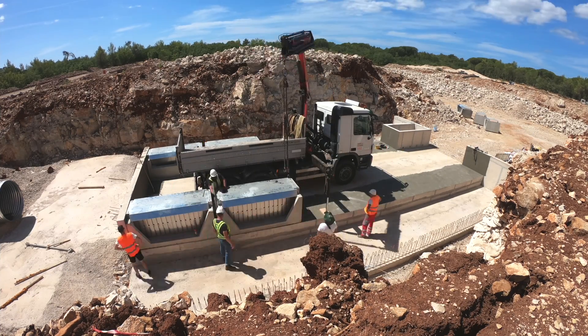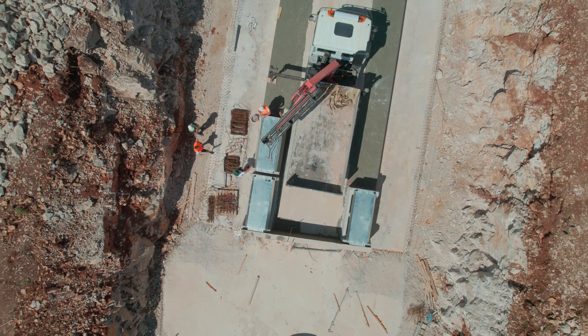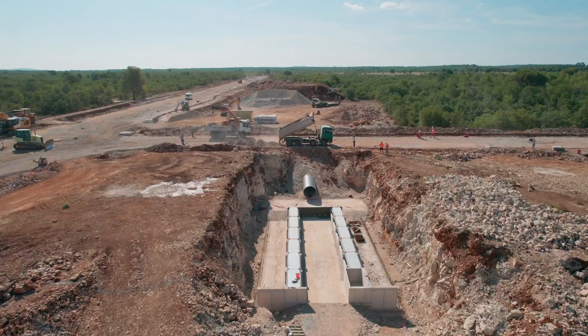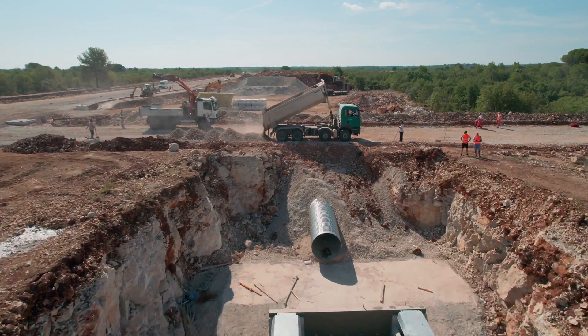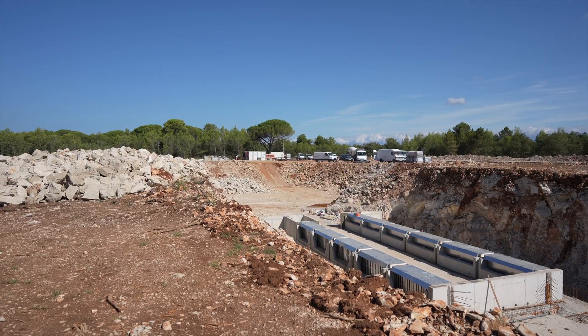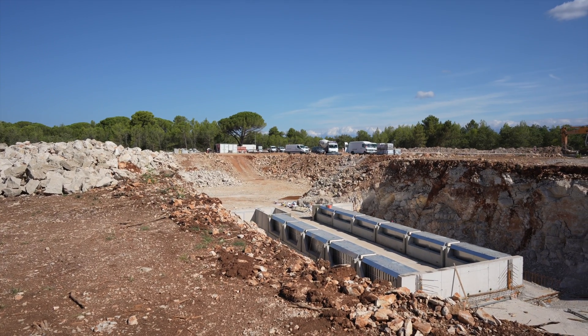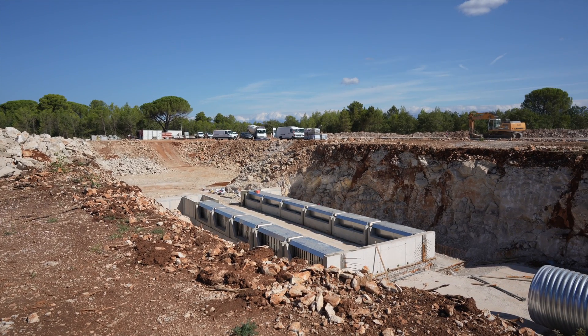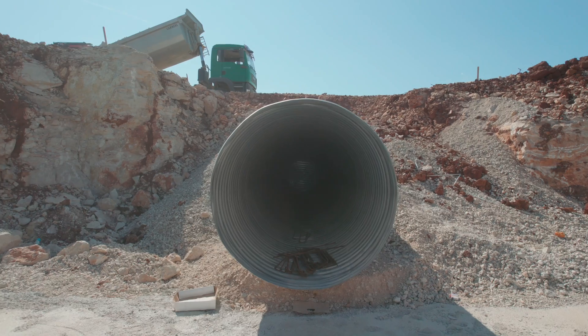Envia TRP is a sustainable and efficient solution for filtering and retaining the contaminants washed away by stormwater, flowing down from linear engineering structures and paved surfaces such as roads, motorways and parking lots. This is the first time it can also prove its effectiveness in an industrial park.